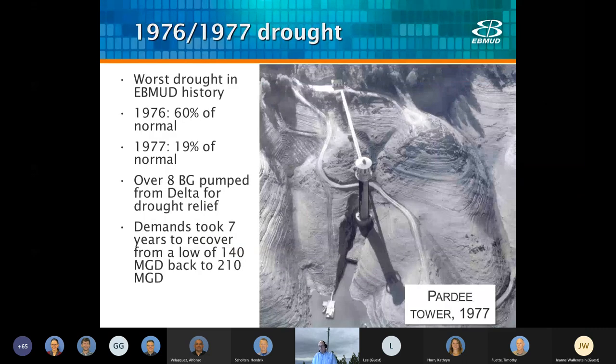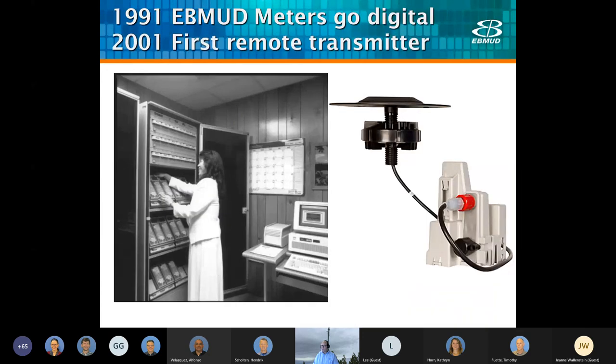In 1976 and 1977, we had one of the worst droughts in our history — probably the worst drought — and it was a pivotal moment for East Bay MUD and California history. In 1976, Pardee was at 60% of normal, and in 1977, it was at 19% of normal. We pumped about 25,000 acre-feet from the Delta. After this severe drought, it took us about six years for our demand to creep back up to its rate of 210 million gallons a day.